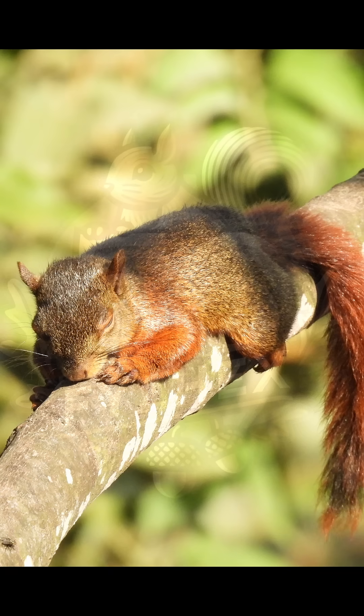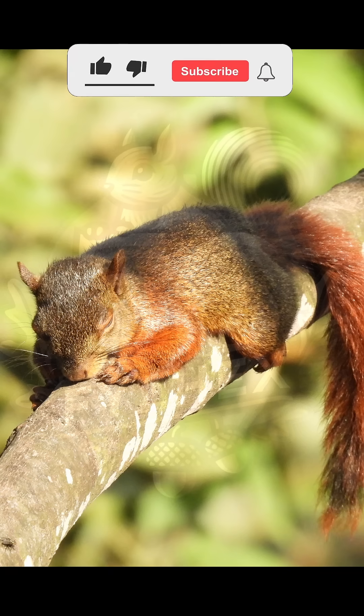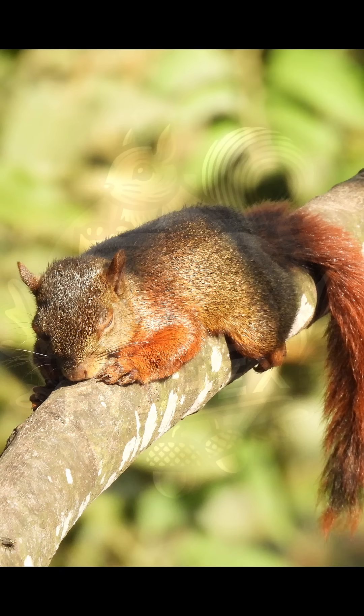Despite facing habitat changes in parts of its range, the red-tailed squirrel is currently classified as least concern by the IUCN. Its adaptability to varied habitats, including human-altered environments, helps maintain stable populations across its extensive range.